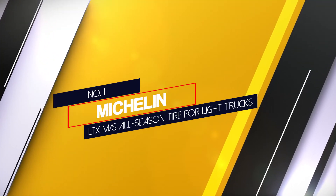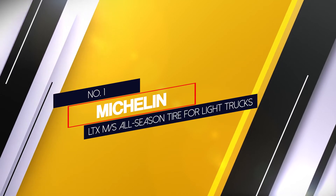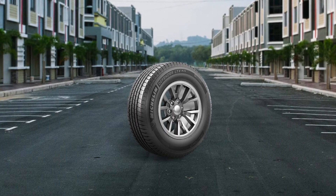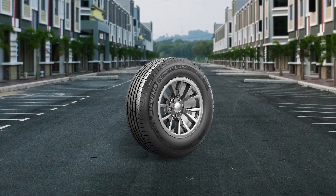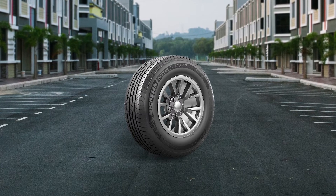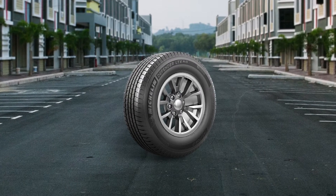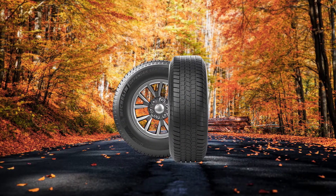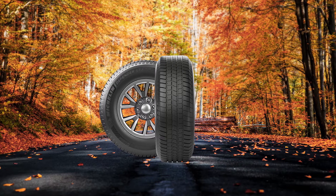Number 1, Most Popular: Michelin LTX MS All Season Tire for light trucks. Michelin has been making excellent tires and the Defender LTX MS is no different. The tread pattern is designed with independent blocks using Michelin's Everthread compound. As a result, you have a tire with a 70,000 tread wear warranty. Michelin claims that with this compound, the tires can last up to 10% longer than the LTX MS II.